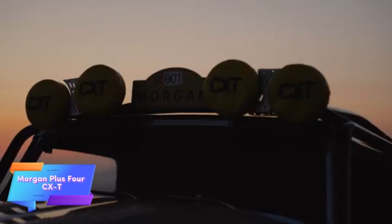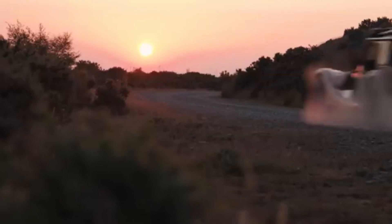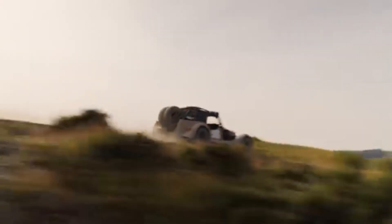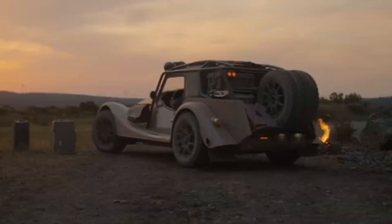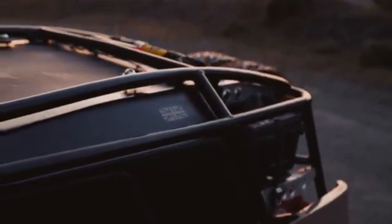The Morgan Plus 4 CXT is a unique off-road version of the classic Morgan Plus 4, combining vintage elegance with exceptional ruggedness. This special edition takes the iconic Morgan design and enhances it for off-road performance, offering a perfect balance between style and durability.